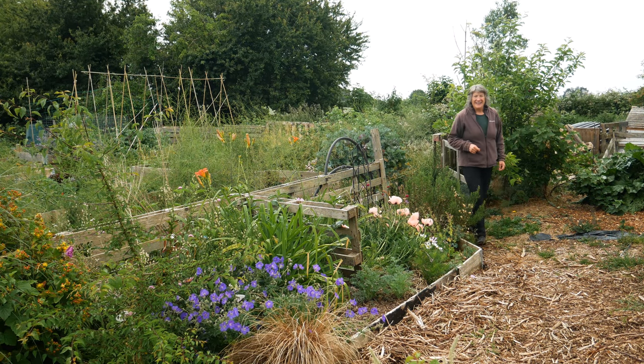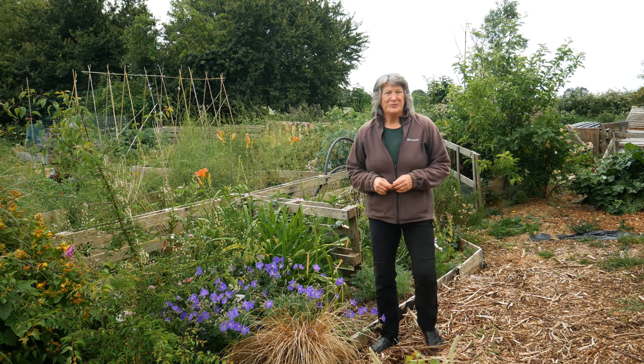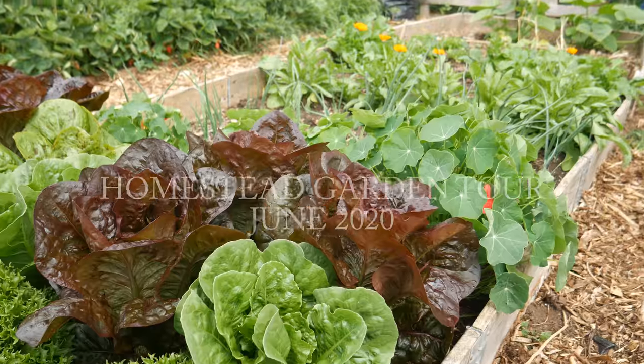Hello, it's mid-June and it's time for a homestead garden tour. I'm Liz Zorab and this is By The Farm. We'll start with a quick walk through the annual vegetable garden and then go and have a look at some of the other growing areas.